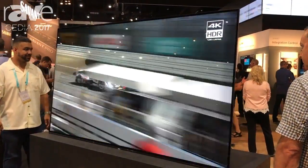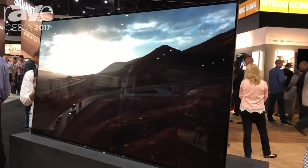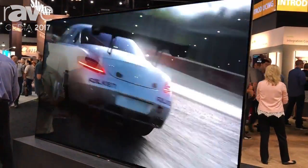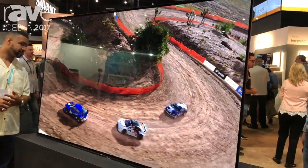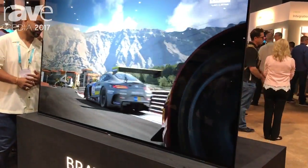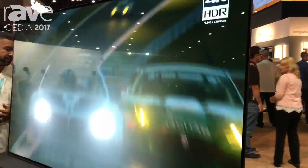What makes this TV special is our X1 processing. We've got the X1 Xtreme processor — the same chip that's in the Z9D series of TVs, those award-winning televisions. That's in here, and it really lets us maximize what we're able to pull out of this panel: amazing contrast, amazing colors, and amazing sharpness due to that processing.